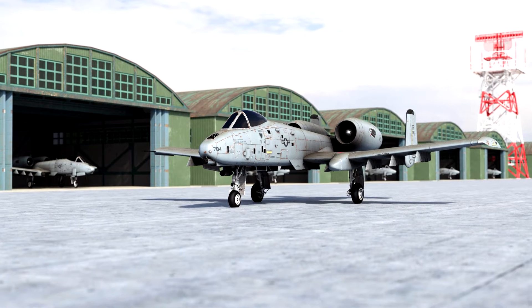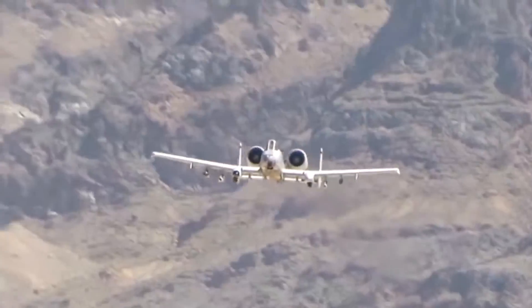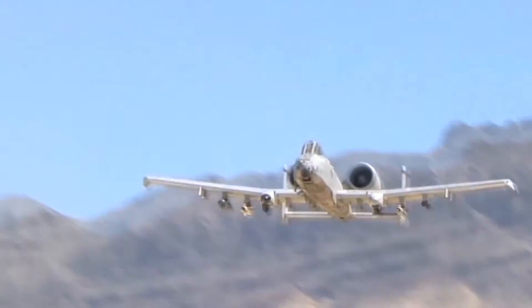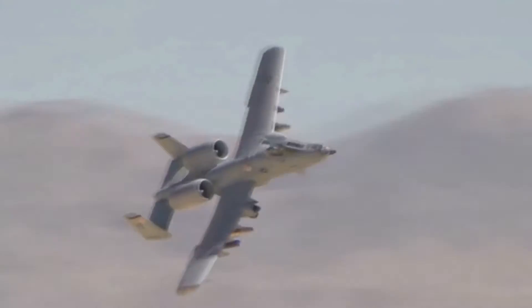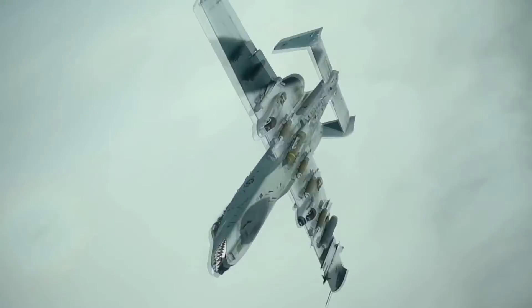The A-10 Thunderbolt is also known as the Warthog, the Flying Gun, and the Tank Buster. Its first-ever flight was in May 1972, and a total of 716 aircraft were produced. The production of A-10 aircraft came to an end in 1984.